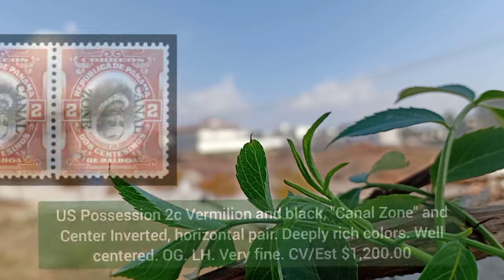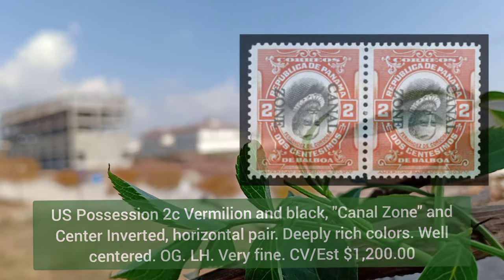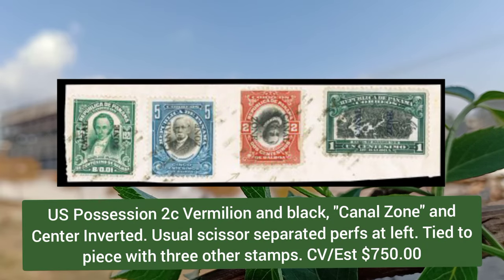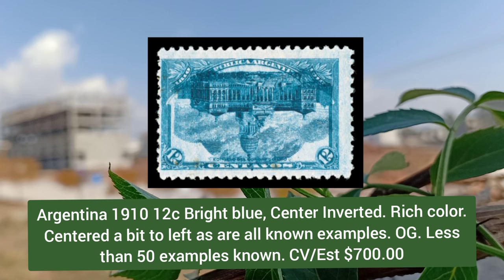USA custom service violet stamp, serial number inverted, fresh mint single, deep color, original gum, never hinged. US possession, 2 cent vermilion and black, Canal Zone center inverted, horizontal pair, deep rich colors. US possession, 2 cent vermilion and black, Canal Zone center inverted, with separated perforation at the left, tied to a piece.